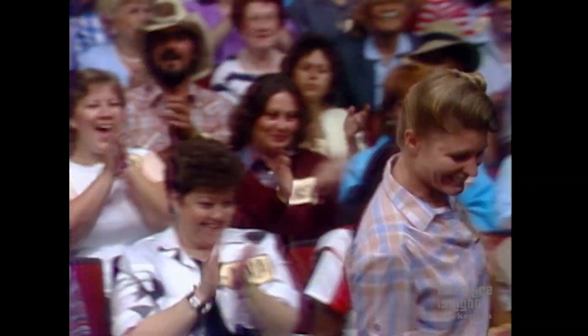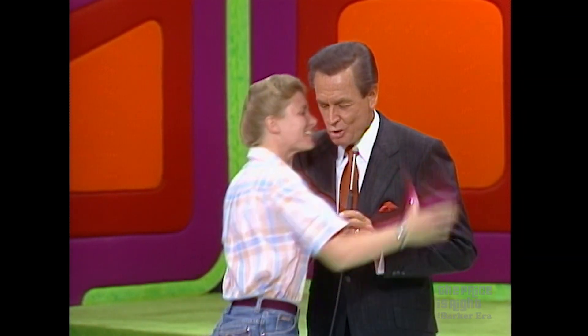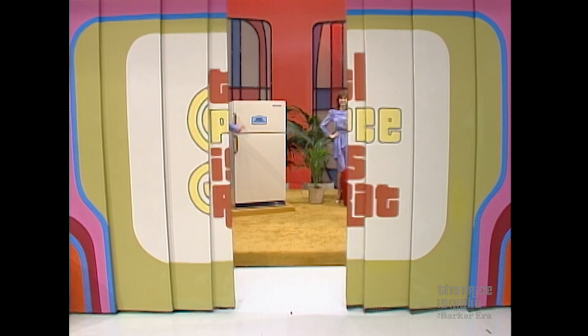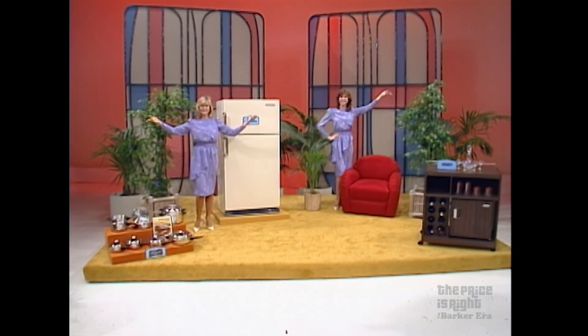Get up here, Tracy. Get in it, Tracy. Thank you, Tracy. Now Tracy, you've won that prize. We want you to win all the prizes you see over there: a refrigerator freezer, a lounge chair, a bar cart, and new cookware.